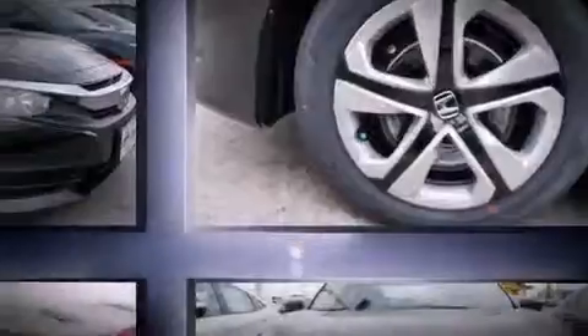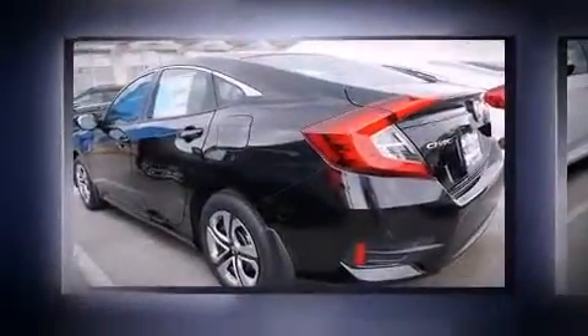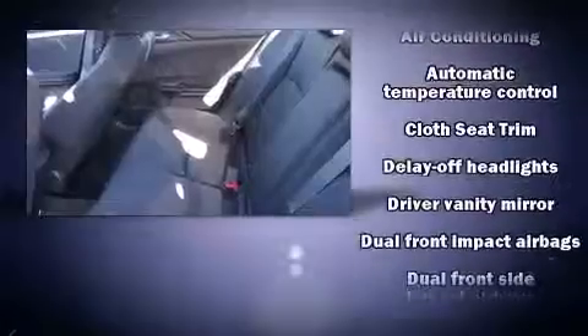All of the premium features expected of a Honda are offered, including a tachometer, remote keyless entry, and one-touch window functionality. Audio features include an AM-FM radio and four well-positioned speakers.